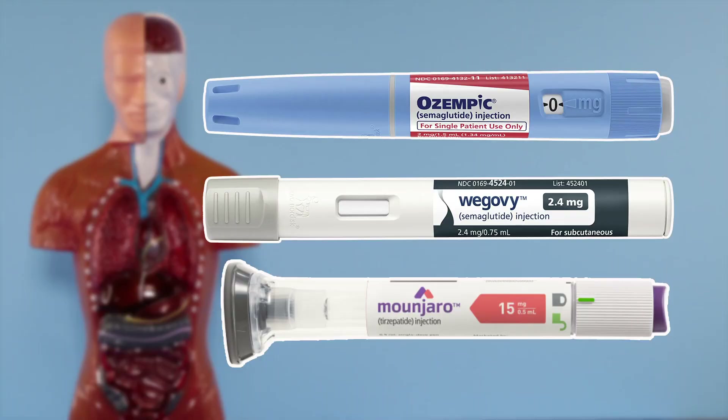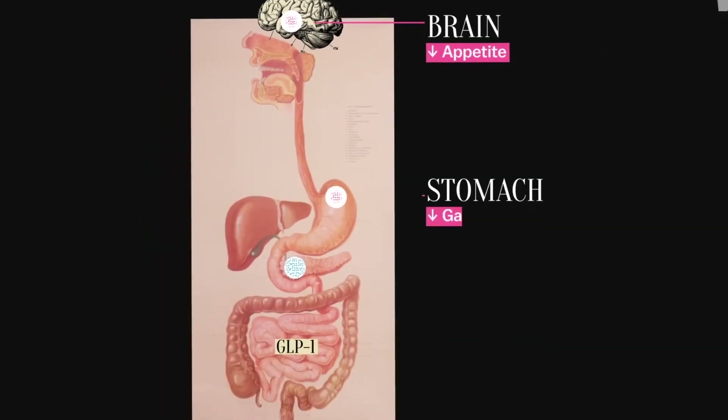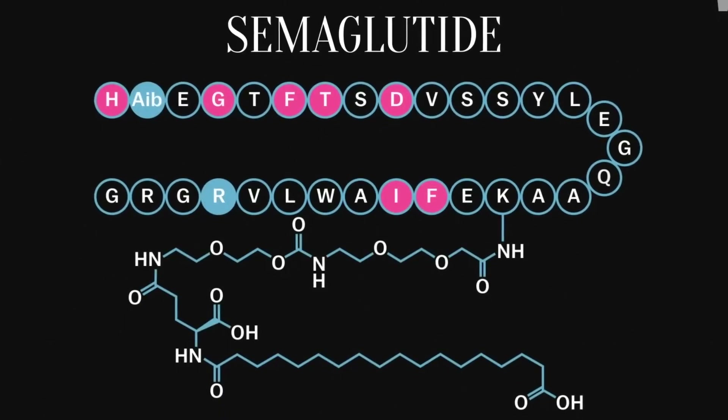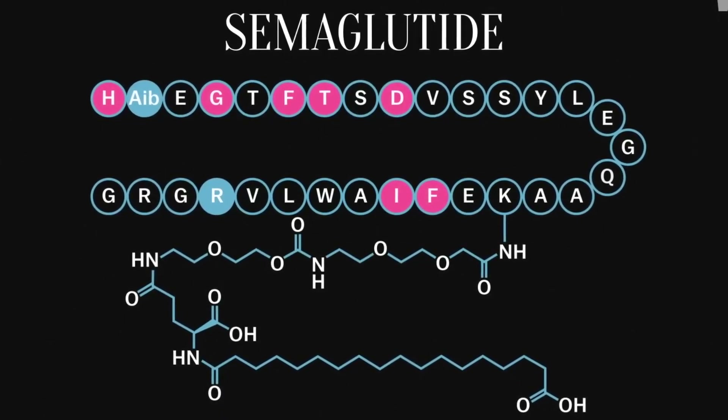Did you know Ozempic, Monjaro, and other GLP-1 agonists aren't the only ways to do this? In this video, we will look at 5 foods that are said to increase your natural endogenous GLP-1 levels — meaning the GLP-1 that you already have in your body. GLP-1 is a hormone naturally produced by your body, and it works in several ways to help with blood sugar control and weight loss. These are some of the pathways that Ozempic, Monjaro, Wegovy, and others work on.